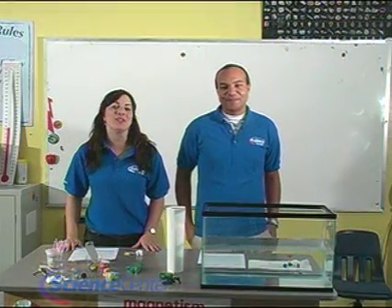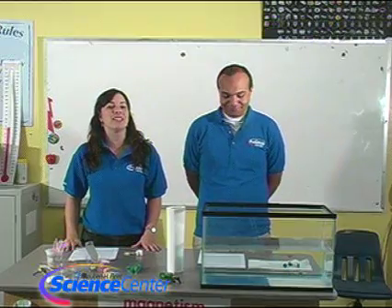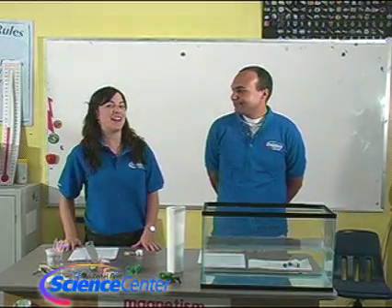Hello and welcome to the October edition of this month's experiment from the Reuben H. Fleet Science Center in San Diego, California. I'm Nicole Schiffer. And I'm Brandon Elliott.